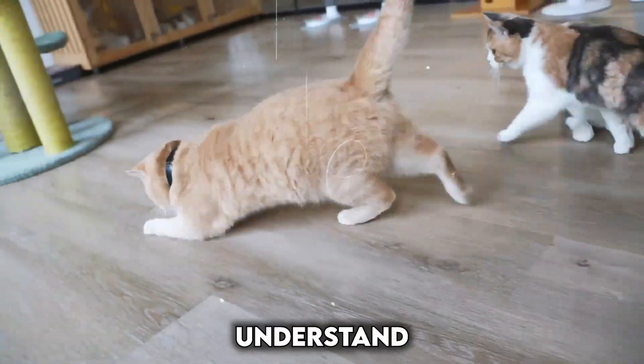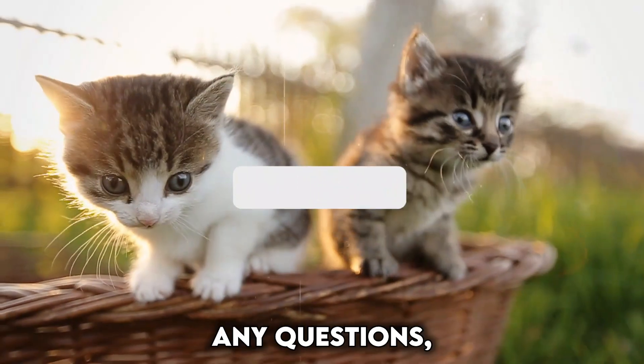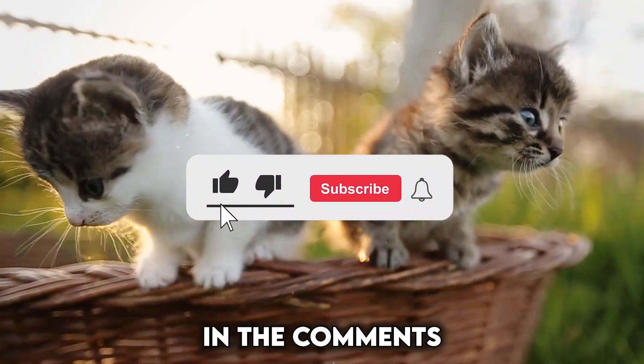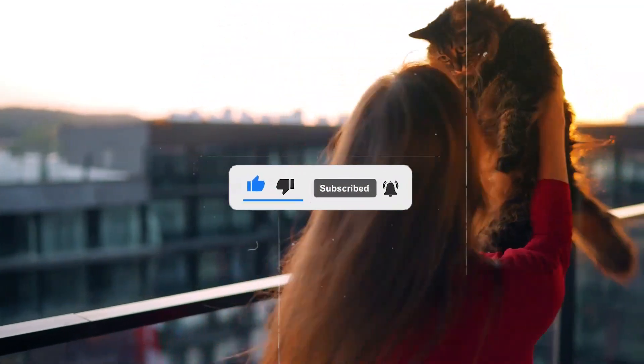We hope this video helped you understand how these collars work and whether they might fit your feline friend. If you have any questions, leave them below in the comments. Don't forget to like and subscribe for more videos on keeping your kitty healthy and happy.